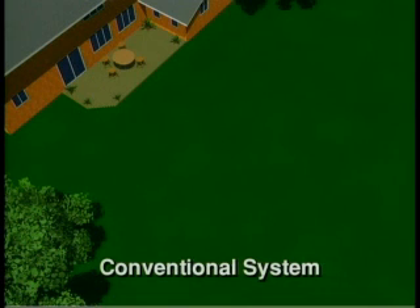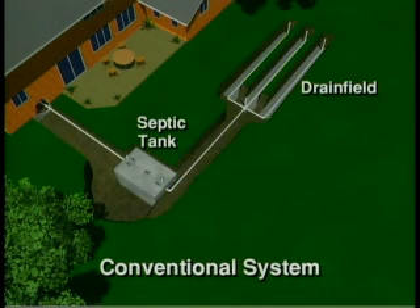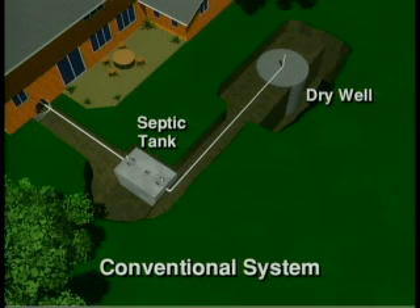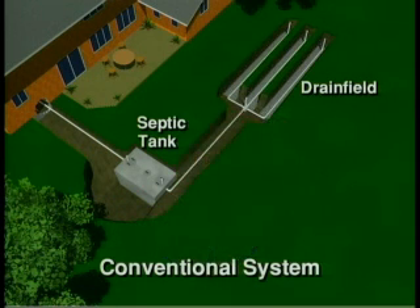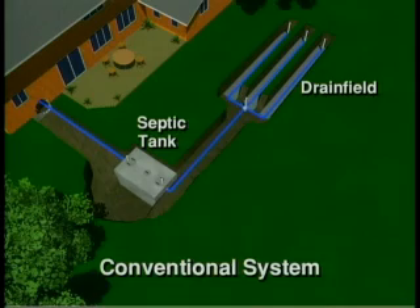Your septic system is a highly efficient wastewater treatment system buried in your yard. A conventional system consists of the septic tank, either a drain field or a dry well depending upon the soil and groundwater conditions, and most importantly, the soil itself. If the drain field is uphill or a long distance away from the septic tank, a pump chamber with a pump is typically used. The septic tank stores the wastewater from your house and separates out the solids. The drain field or dry well disperses the effluent into the soil, where it is naturally treated before being returned to the groundwater.